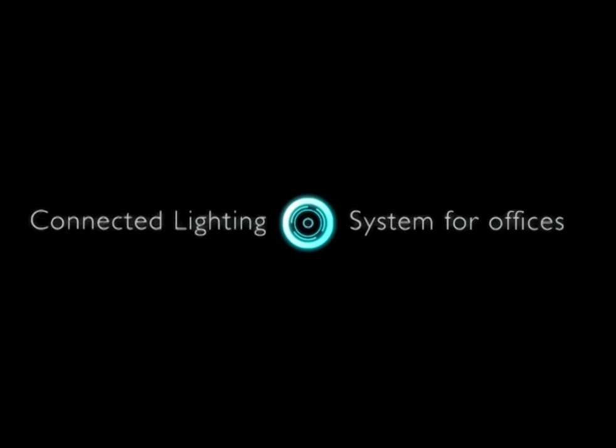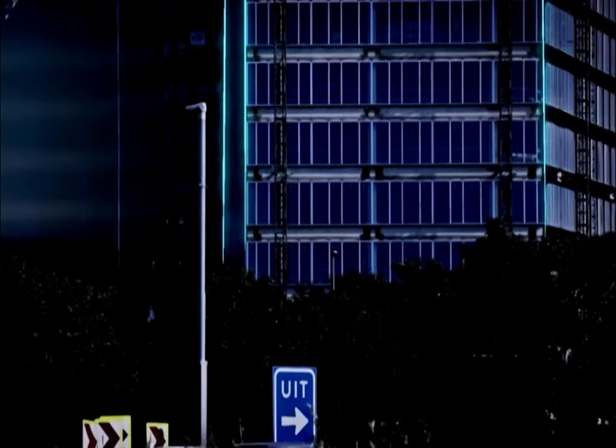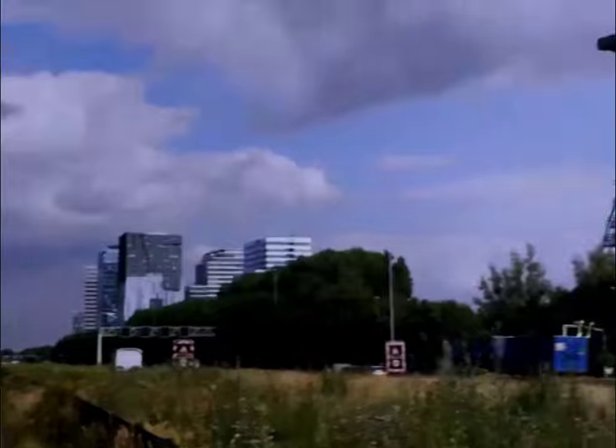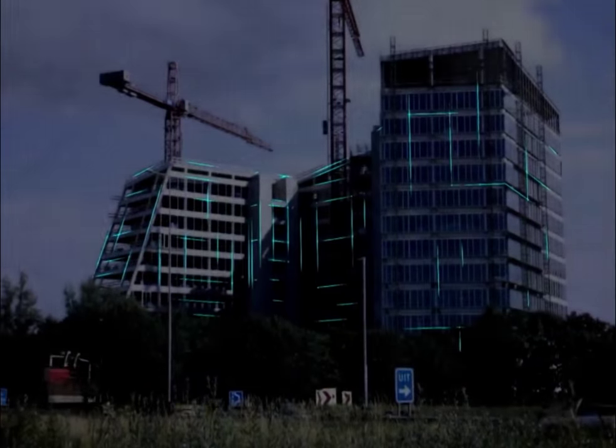After we heard we were getting this connected lighting system, we already had the layouts ready, so there was no extra difficulty getting the system in. It worked really well in the layout we had.